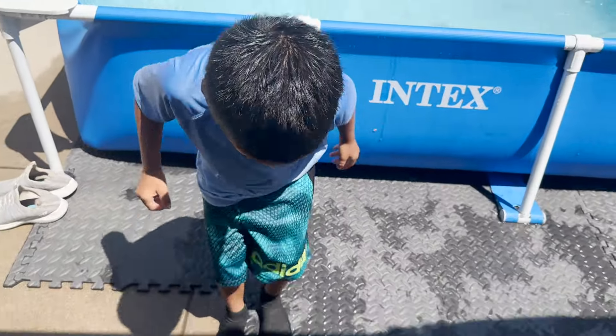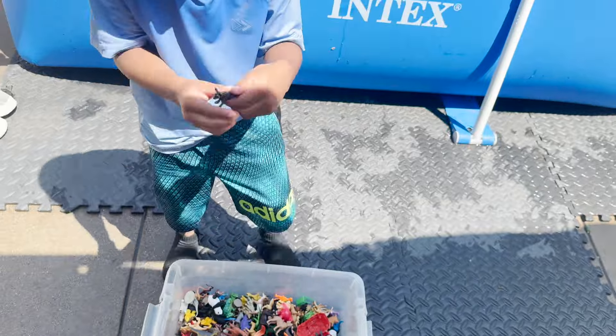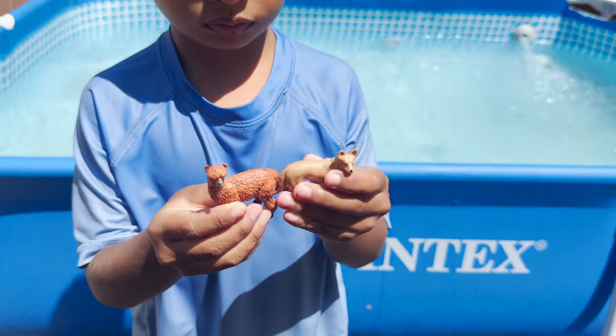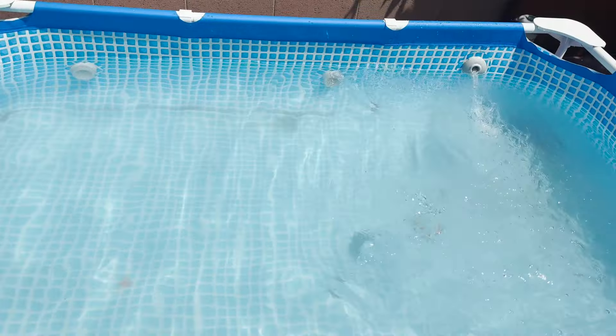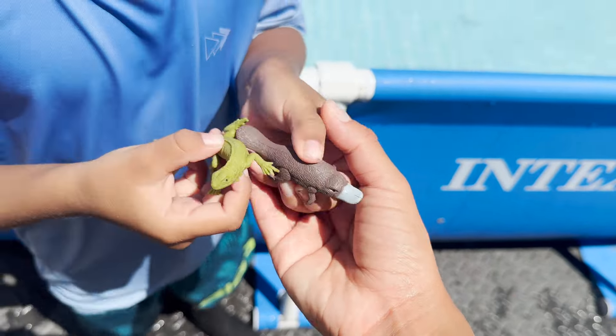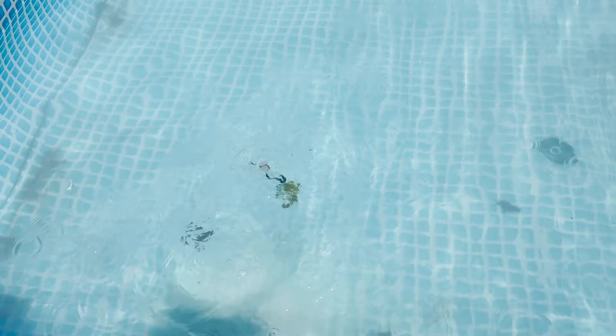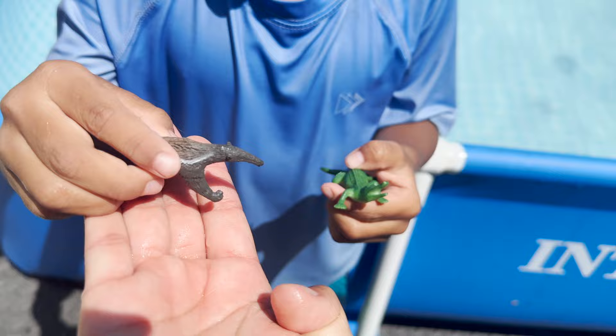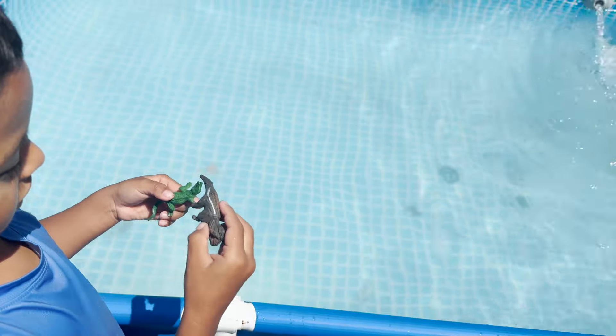Okay, what else do you have? Looks like we have a wild dog. We have a llama, iguana, and a platypus. A crocodile and an anteater. They want to go for a swim in the pool.